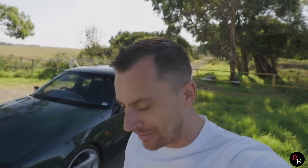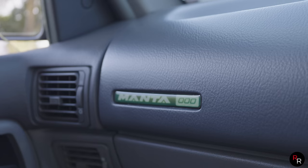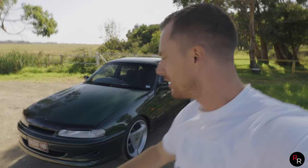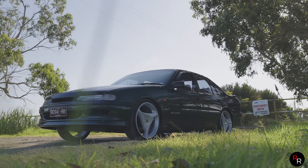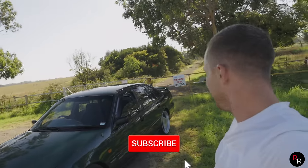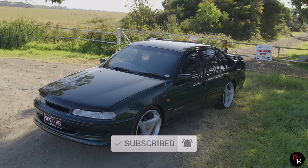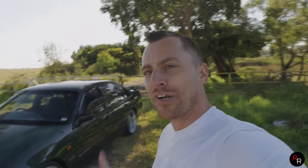G'day everybody! Welcome back to another Ross Reviews and today on the channel, HSV enthusiasts are going to rejoice a bit because we have got a prototype VR Manta. In the VS and VT range they had those Manta editions — this was the test car. It's stamped triple zero, it's an HSV prototype car with the Manta badging and different interior. Still a 5-litre V8 up front, manual, and you just don't see VR prototypes like this. So we're gonna check this car out today, get in it, drive it, and figure out what this thing is all about.